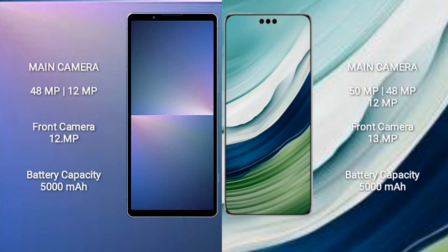Sony Xperia 5 Mark 5 features a dual rear camera setup: 48MP plus 12MP, and a 12MP front camera. Huawei Mate 60 Pro features a triple rear camera setup: 15MP plus 48MP plus 12MP, and a 13MP front camera.